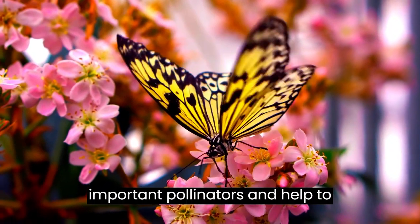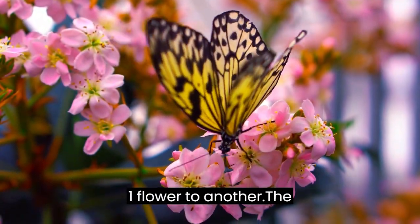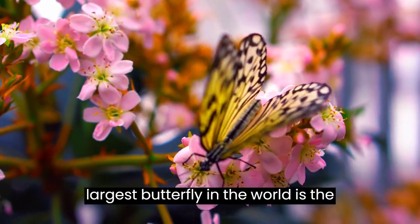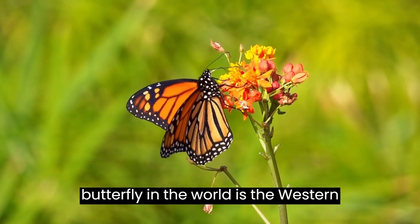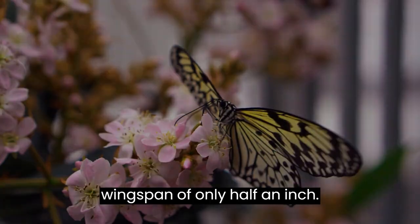Butterflies are important pollinators and help to fertilize plants by carrying pollen from one flower to another. The largest butterfly in the world is the Queen Alexandra's Birdwing Butterfly, which can have a wingspan of up to 12 inches. The smallest butterfly in the world is the Western Pygmy Blue Butterfly, which has a wingspan of only half an inch.